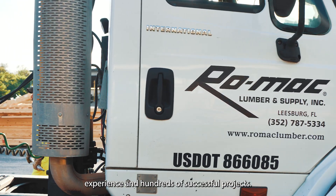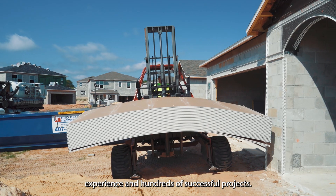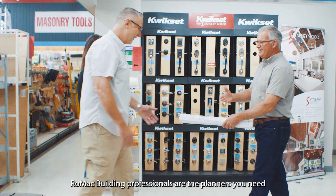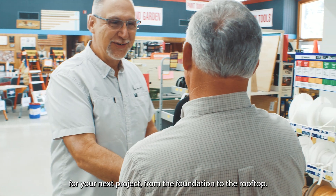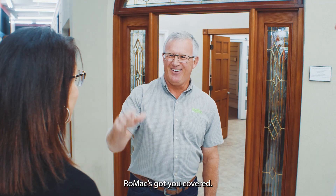Decades of experience and hundreds of successful projects — Romack Building Supply professionals are the planners you need for your next project. From the foundation to the rooftop, Romack's got you covered.